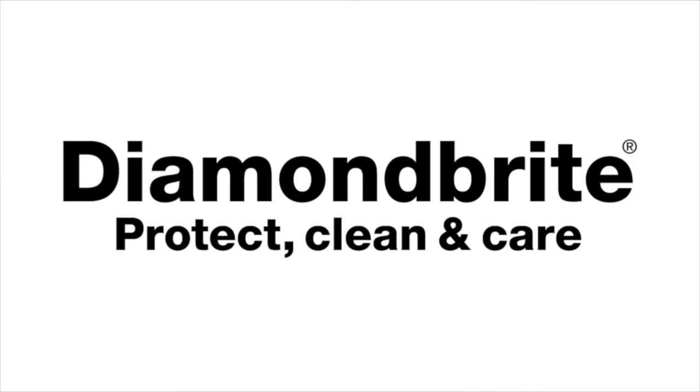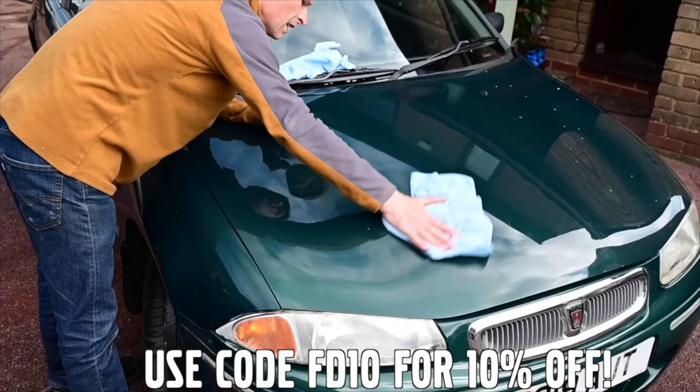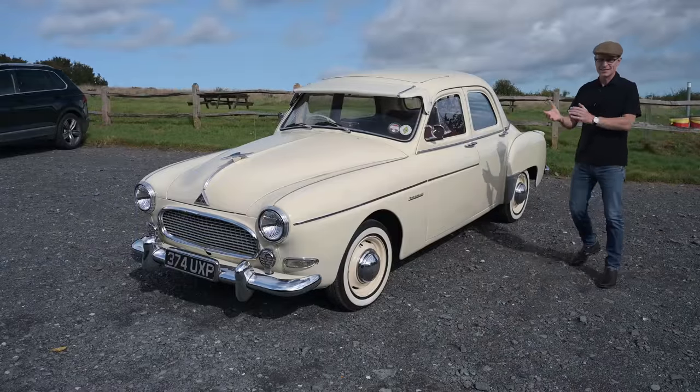Furious Driving is proud to be supported by Diamond Bright — protecting, cleaning and caring for the Furious fleet and for yours, with 10% off using code FD10. Follow the links in the description. This is the Renault Fregate, and this is apparently the correct way to say it, because that's how a French person told the owner you need to say it.